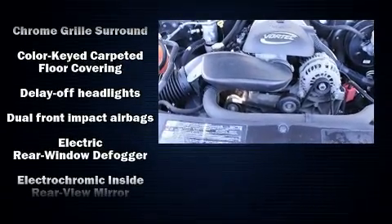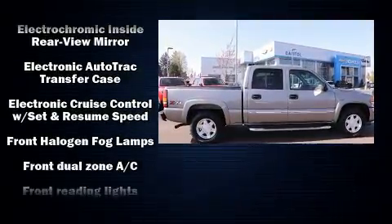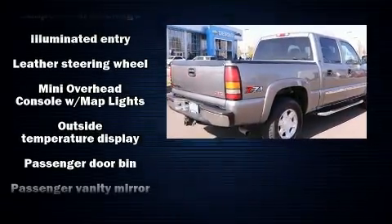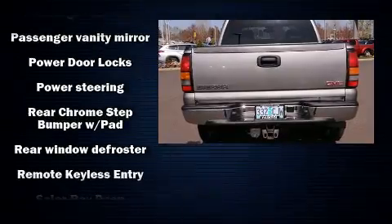Premium sound drives six speakers, providing you and your passengers a sensational audio experience. Passengers are protected by various safety and security features including dual front impact airbags, a panic alarm, and ABS brakes.